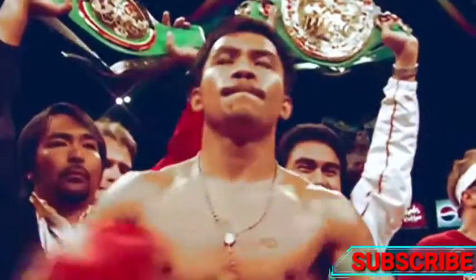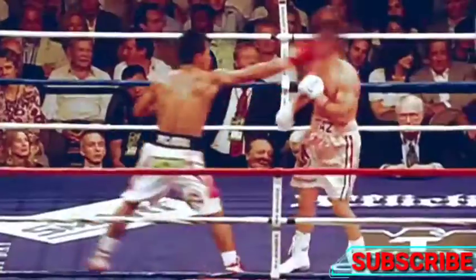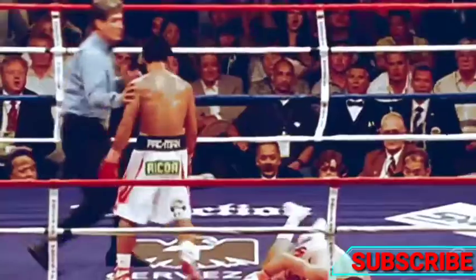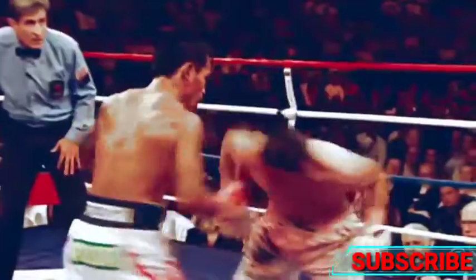Pacquiao's only fight at 135 pounds ended just as you might expect. A thunderous, short left hand thrown downward shattered the jaw of Diaz, knocking him out cold.